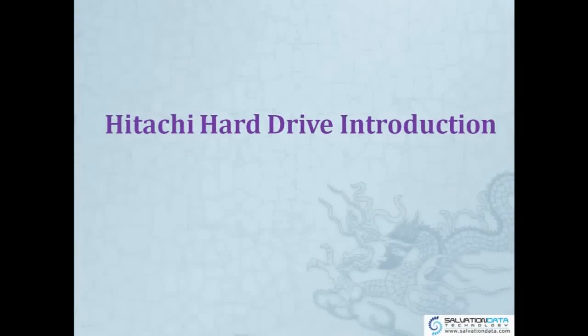Hello everyone, today I'm going to introduce Hitachi Hard Drive. So let's begin.